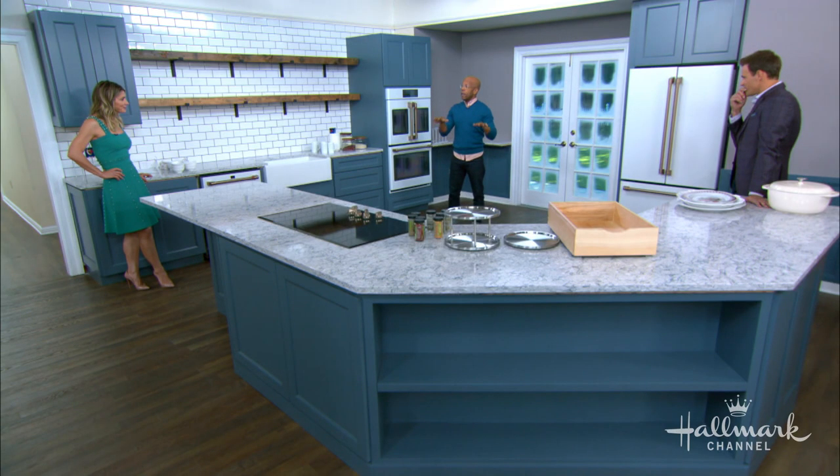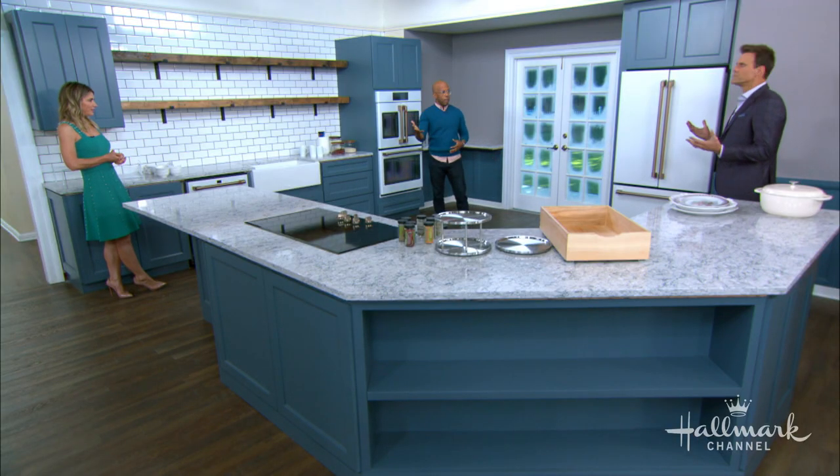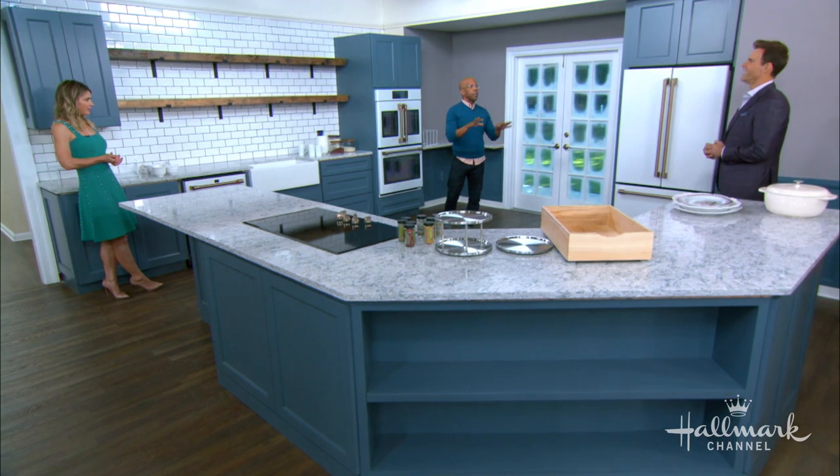Now for lower cabinets, you want all the heavy stuff — your pots, your pans, your appliances. There are some appliances, if you use them every day, like if you're a big baker with a beautiful mixer, keep that on top so you're not having to haul it out. Keep your coffee maker up on top too. But all those other things go down below.